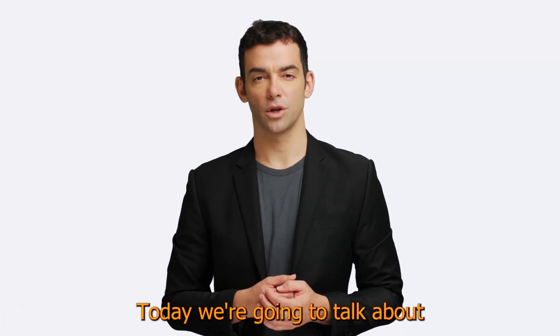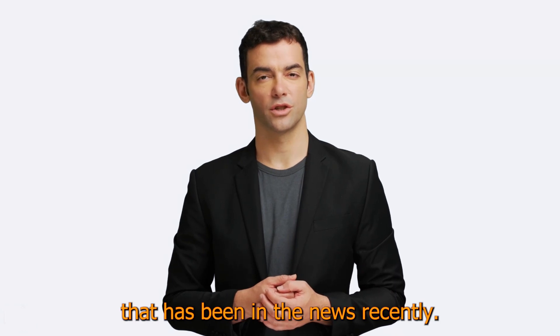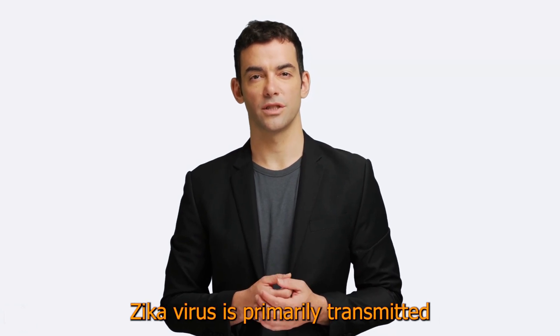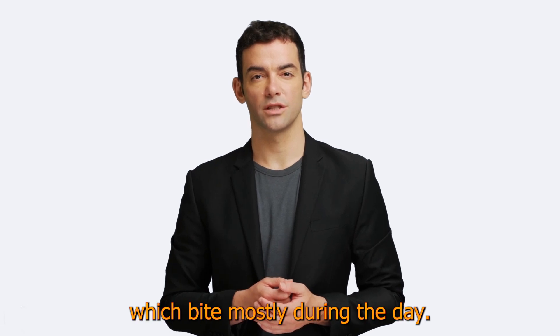Hello everyone. Today we're going to talk about the Zika virus, a mosquito-borne virus that has been in the news recently. Zika virus is primarily transmitted by Aedes mosquitoes, which bite mostly during the day.